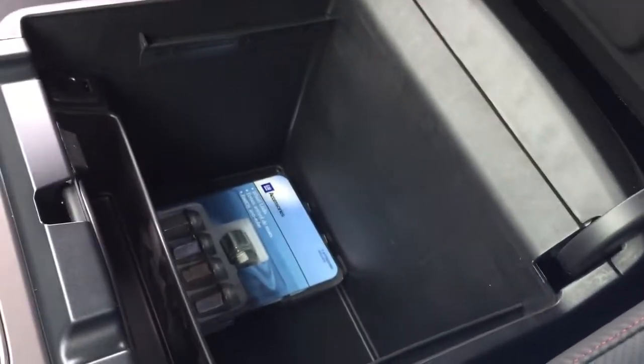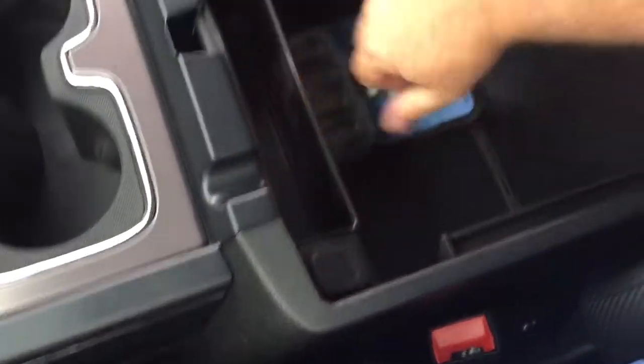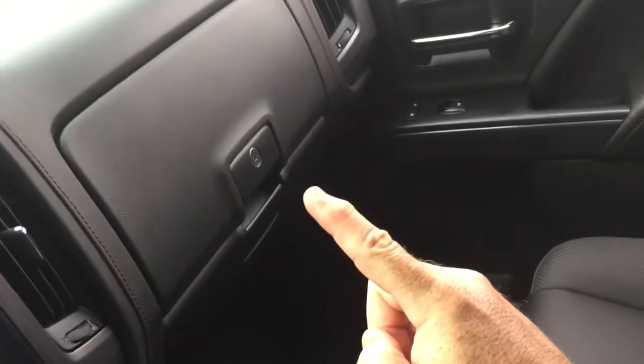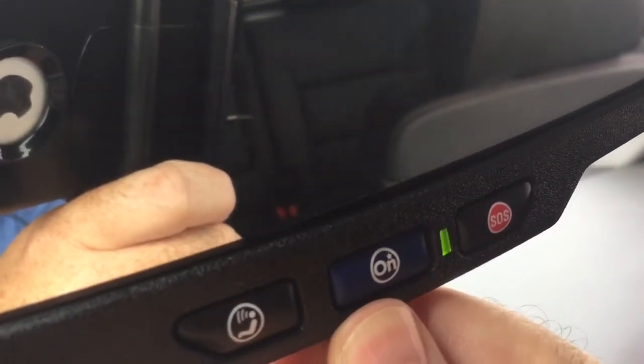On the inside there's lots of storage space, two USB and auxiliary ports, 12-volt power, premium floor mats throughout, and a double glove box where the top portion will lock. Your OnStar services are right there at the rearview mirror, and above that you have garage door openers and overhead lighting.